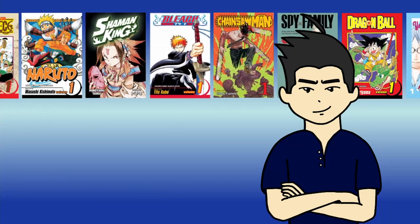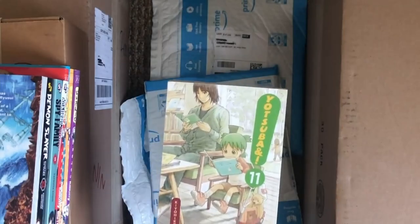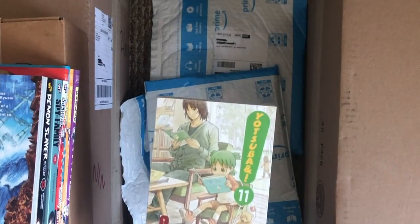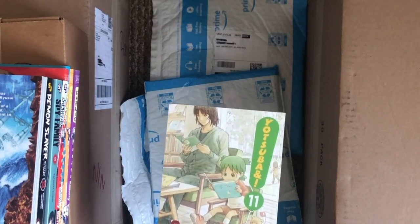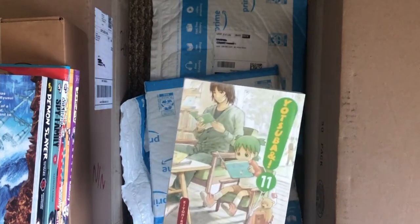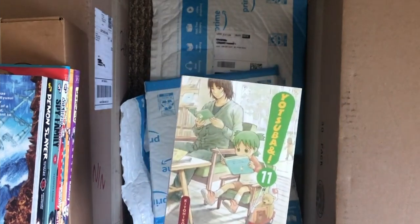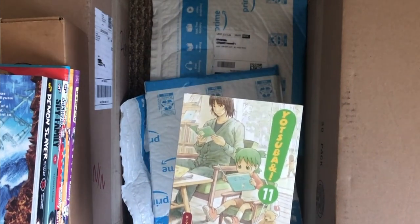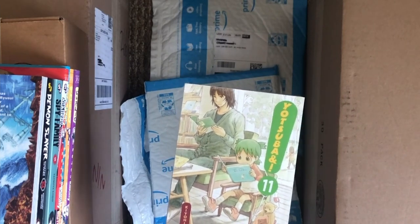Last time on S-Class, Justin lent me Volume 1 of Yotsuba quite a few years ago to read, and I was supposed to give it back. But I have no intentions of giving it back — especially now that with Volume 11 my collection is complete. So sorry Justin, you're never going to see Yotsuba Volume 1 ever again.